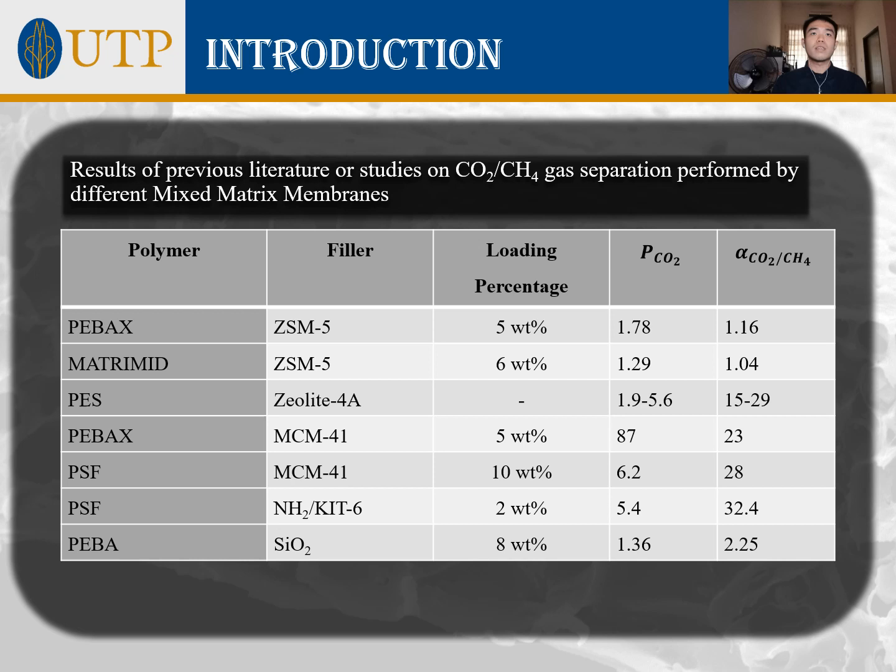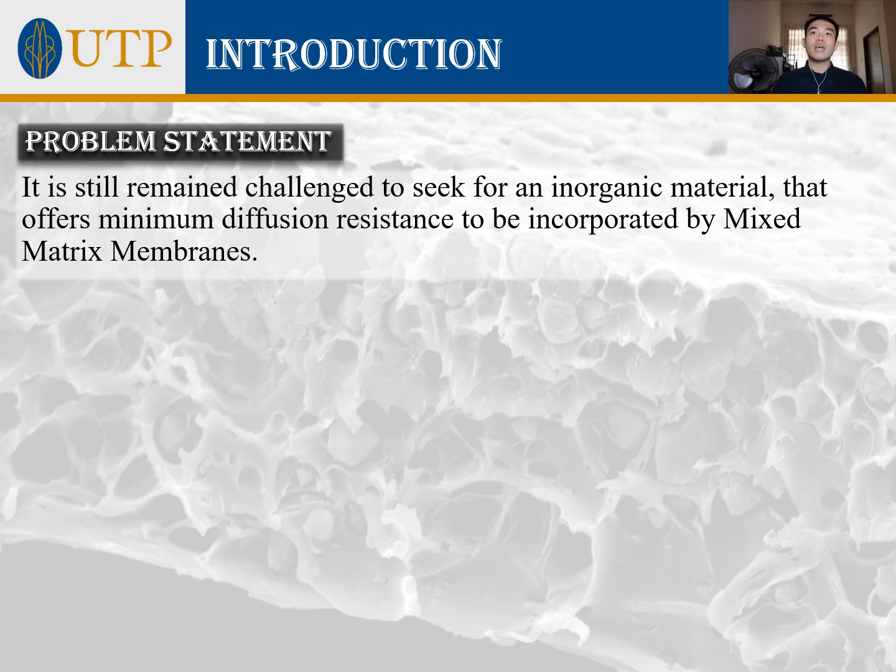The table shows results from previous literature on CO2-CH4 gas separation performed by different mixed matrix membranes, with different combinations of polymeric and inorganic filler materials. However, it remains a challenge to find an inorganic filler material that offers minimum diffusion resistance for incorporation into mixed matrix membranes. Therefore, this project focuses on mixed matrix membranes using polymeric membranes incorporated with mesoporous silica as filler.